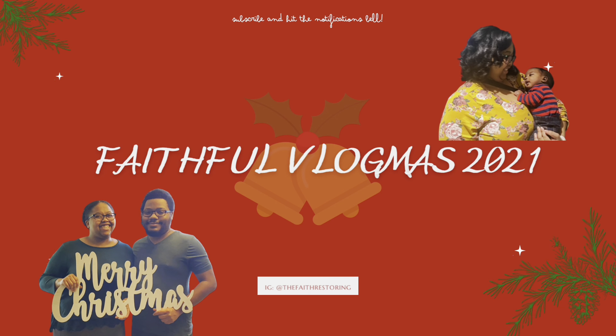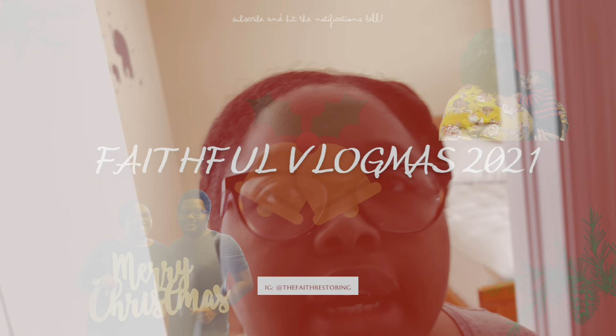Welcome back to another video, it's December! If you're new here, thank you for coming — check out the channel. My name is Faith, I make lifestyle content surrounding motherhood, family, marriage, traveling, food vlogs, all those things — and now Christmas. If you're returning, thank you for sticking around and coming back to watch another video.